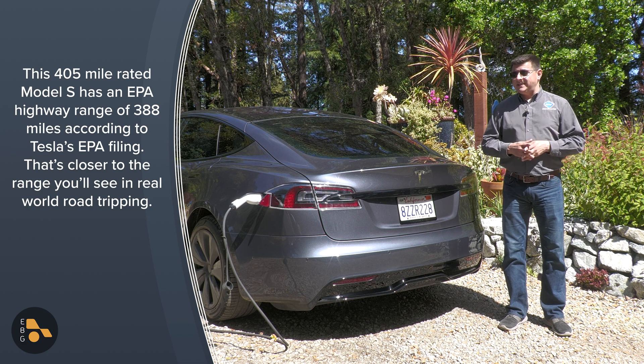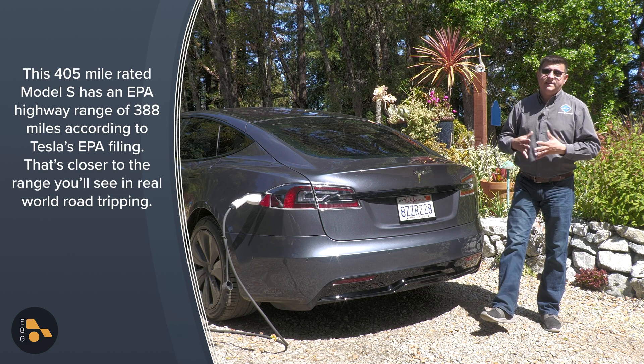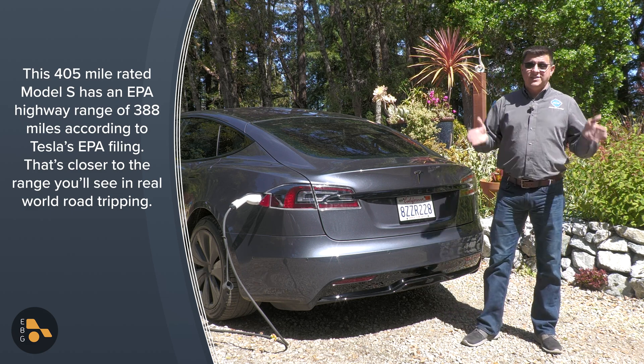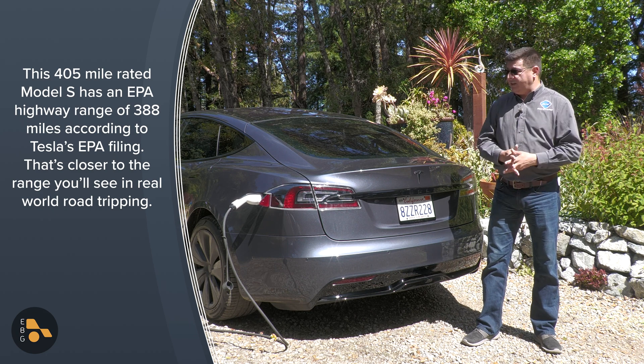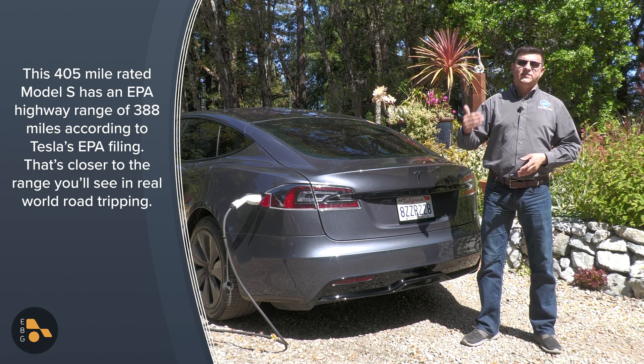I personally don't see this as a direct ding at Tesla because they're simply playing the game they're allowed to play by the EPA. Personally, I blame the EPA. I think the EPA should have just one set of standards for every EV out there, so that we can make direct comparisons window sticker to window sticker.